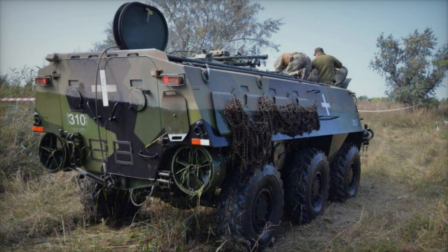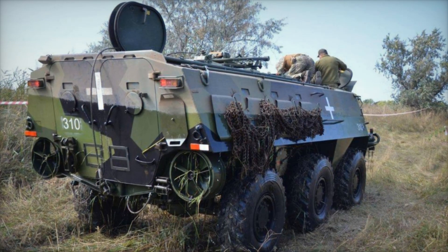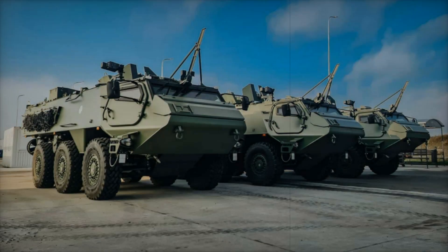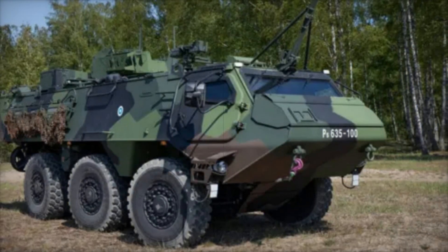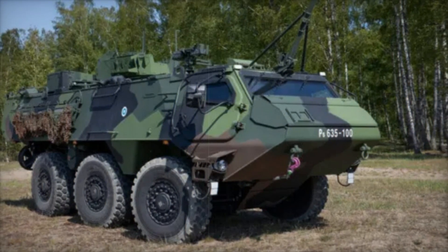The Posi XA wasn't just fast and well-armored — it was also incredibly maneuverable. It featured a six-wheel drive system that allowed it to navigate through all kinds of difficult terrain. Whether it was mud, snow, or rocky paths, the Posi XA could handle it, making it a vital asset for missions in areas where other vehicles would struggle. It was a true all-terrain vehicle, ready for any challenge.